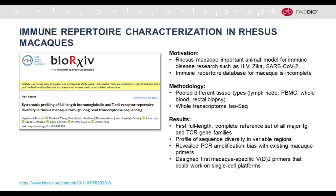Also in model organisms: there's a preprint understood to be accepted for publication in the Journal of Immunology looking at rhesus macaques. The macaque is an important model organism for immune disease research such as HIV and Zika, and now also SARS-CoV-2. The immune repertoire database for macaque has been incomplete. This paper uses full-length RNA-seq ISO-Seq, pooling different tissue types and carrying out whole transcriptome ISO-Seq, presenting the first complete reference set of all major Ig and TCR gene families in the macaque genome. It profiles sequence diversity in variable regions, reveals TCR amplification bias with existing macaque primers, and designs the first VDJ primers for rhesus macaque applicable to single-cell platforms.